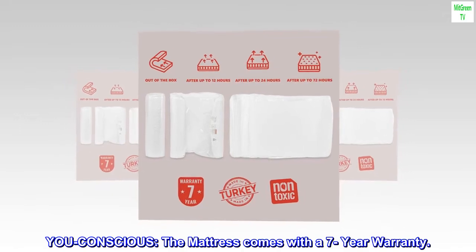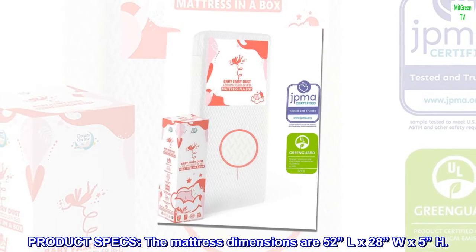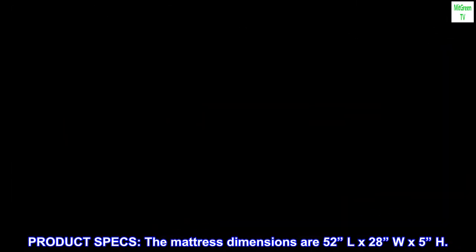You-Conscious. The mattress comes with a 7-year warranty. Product specs: the mattress dimensions are 52 inches L by 28 inches W by 5 inches H.